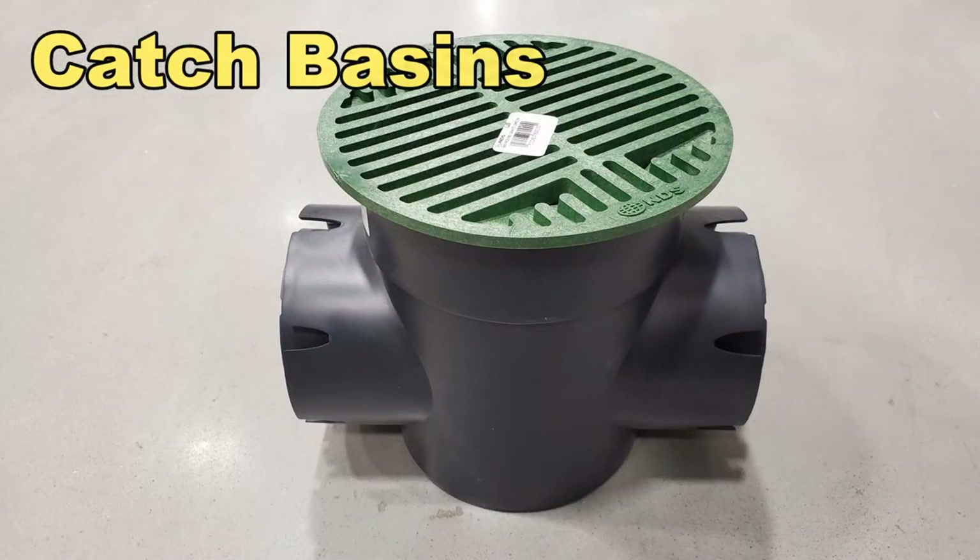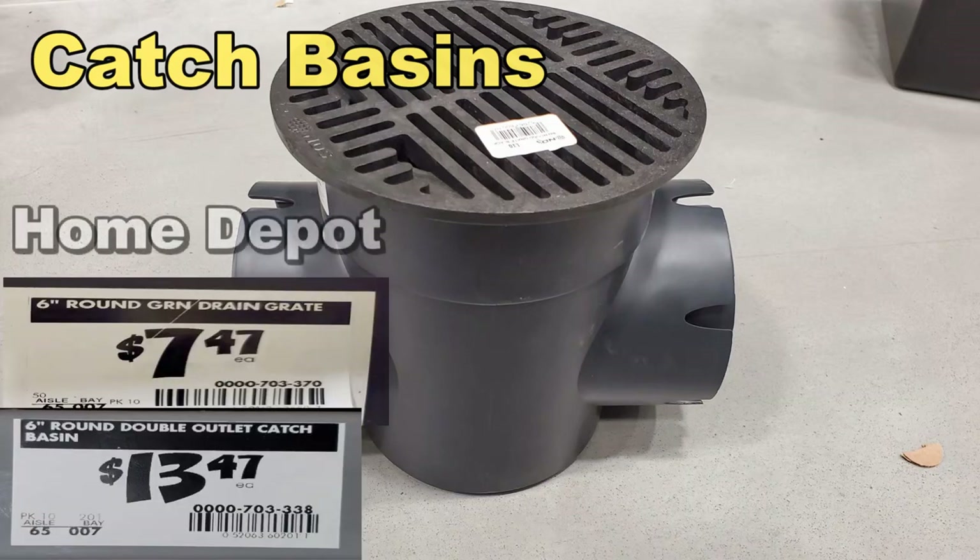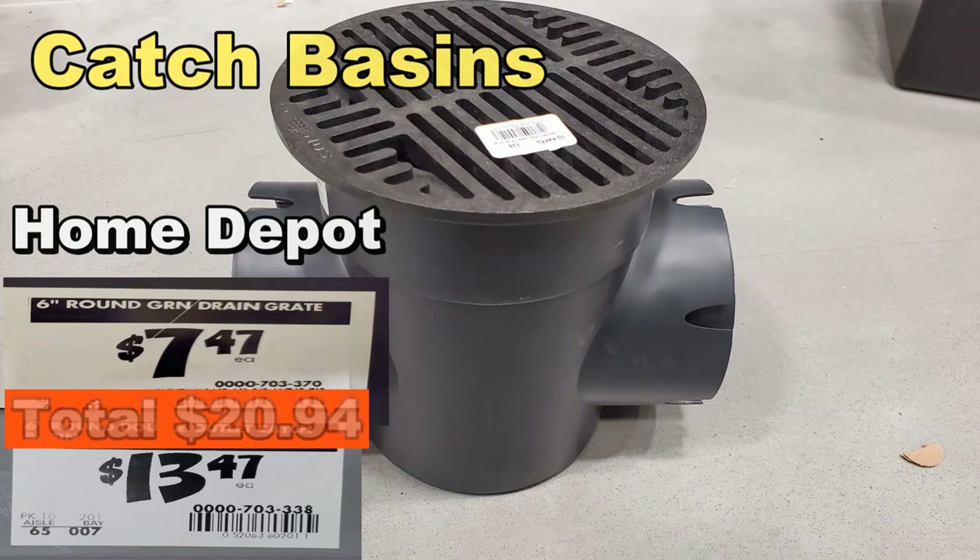The round six-by-six basin has a choice of a green grate or a black grate, and they are sold separately. The grate, whether black or green, here at Home Depot costs $7.47. The basin double outlet is $13.47. So the total price at Home Depot is $20.94 — about $21 for that double outlet basin with a grate.